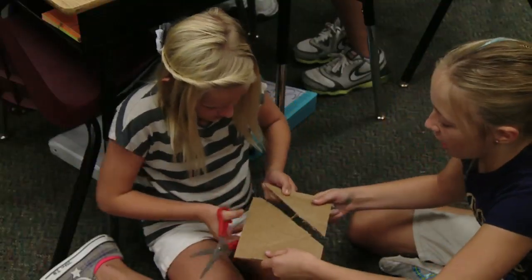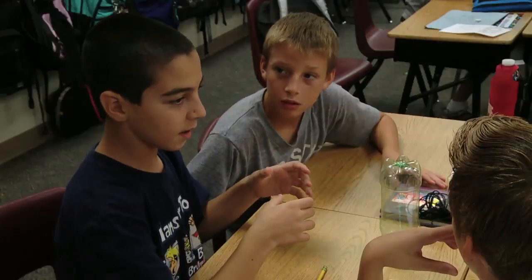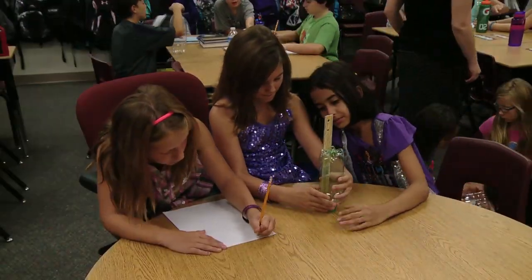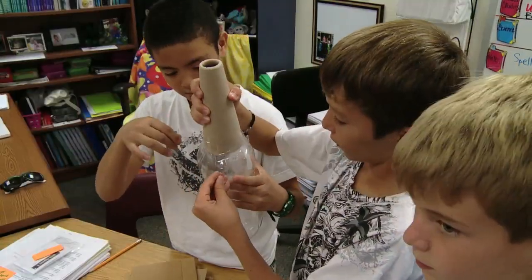But it's not all about having fun. The students were learning about the different variables that could make their rockets fly the highest — things like the size of the bottles used for the rocket body or the shape of the nose cone. One group decided on a paper cone and cardboard wings.